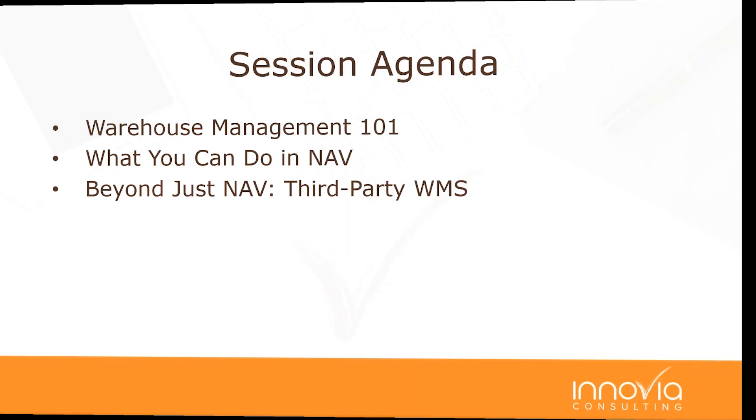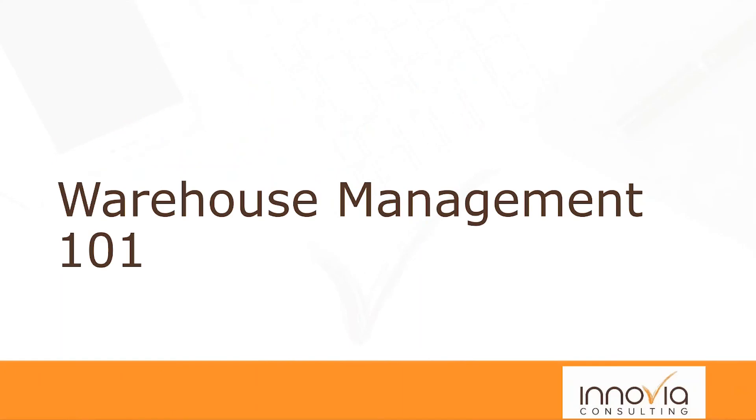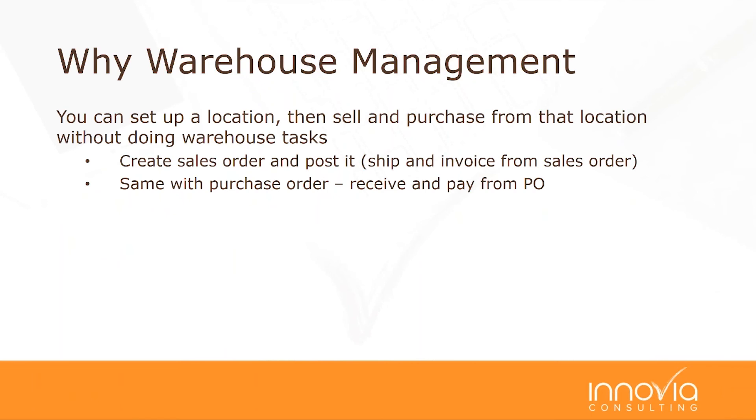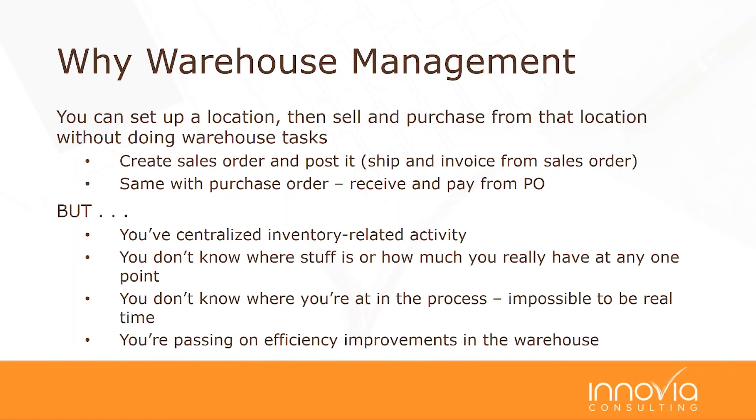Let's get into Warehouse Management 101. In NAV, you can set up a location and simply sell and purchase from it without doing warehouse-specific tasks—create a sales order and post it, ship and invoice from the sales order, receive and pay from a purchase order. Depending on the size and nature of your business, that might be a perfectly fine answer. But you may be missing some things you should be considering.